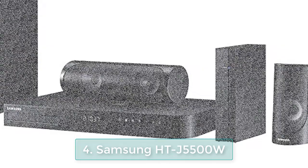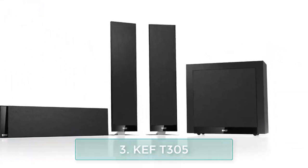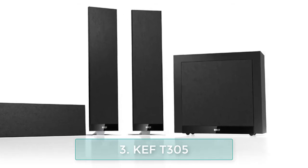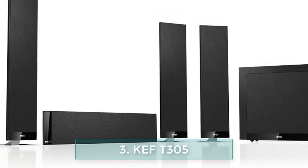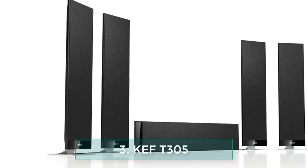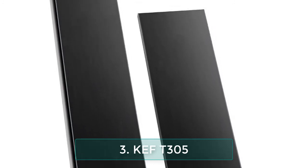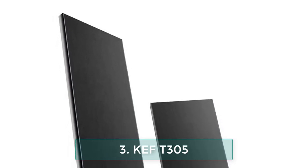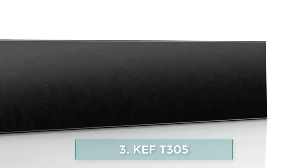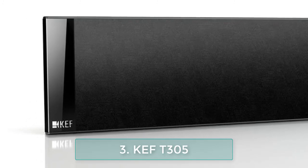Number 3: KEF T305 home theater system — start and finish your surround sound system. The KEF T305 home theater system is unlike any home theater system ever made. In order to produce a home theater system whose deepest speaker is only 1.25 inches, KEF successfully redesigned their drivers while retaining that classic KEF sound clarity. This overhaul includes an advanced one-inch vented tweeter which allows for exceptionally accurate audio reproduction no matter where you're sitting in the room.